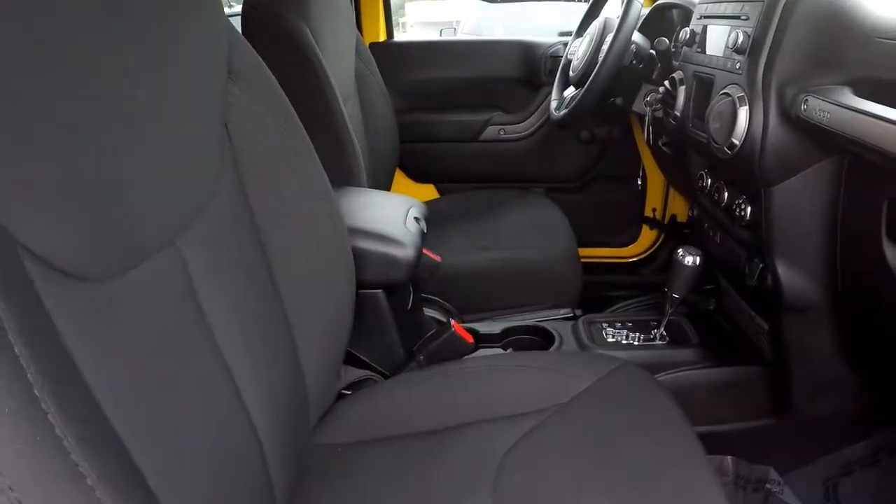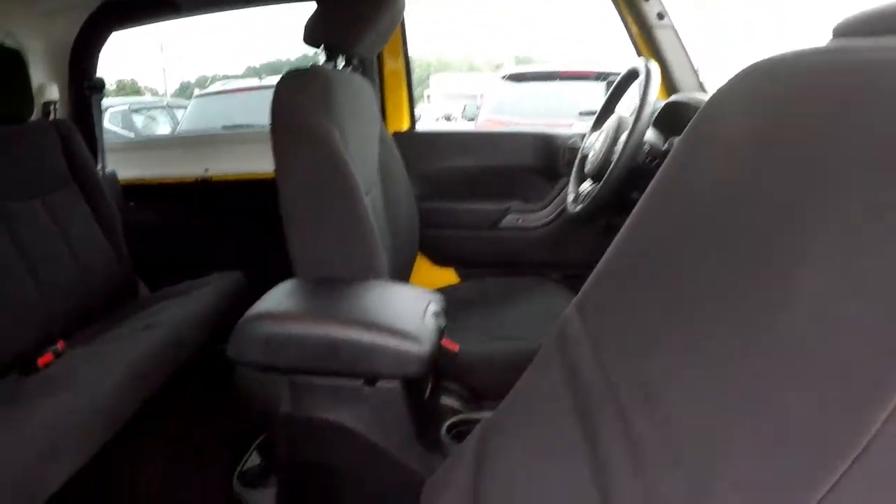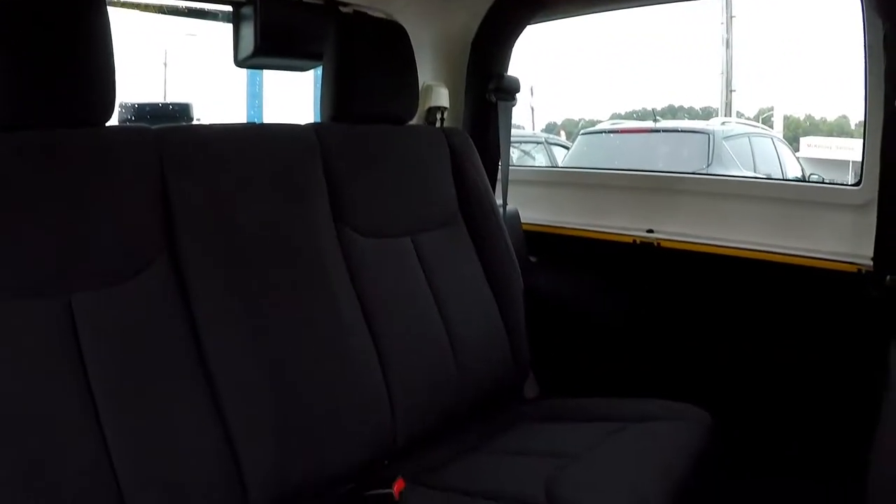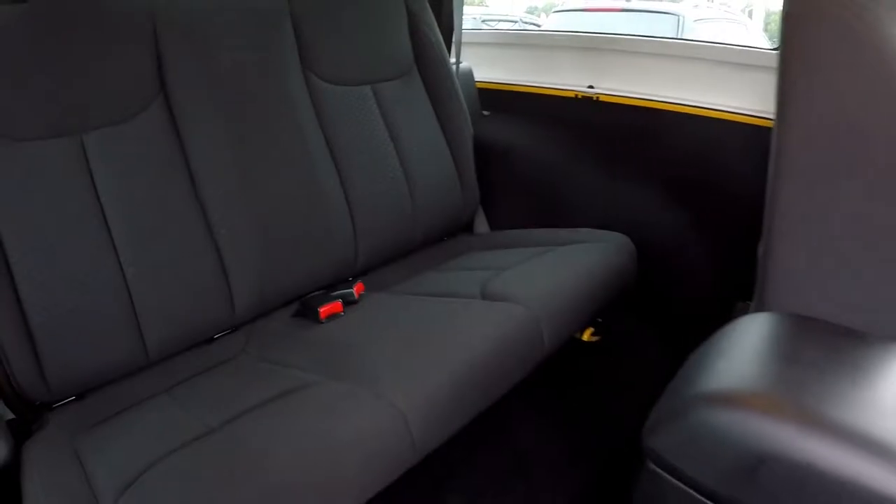Coming in from the passenger side. Going ahead and moving that seat out of the way, revealing access to your back seat. Back seat looks like it's in perfect shape — no signs of any damage back there at all.